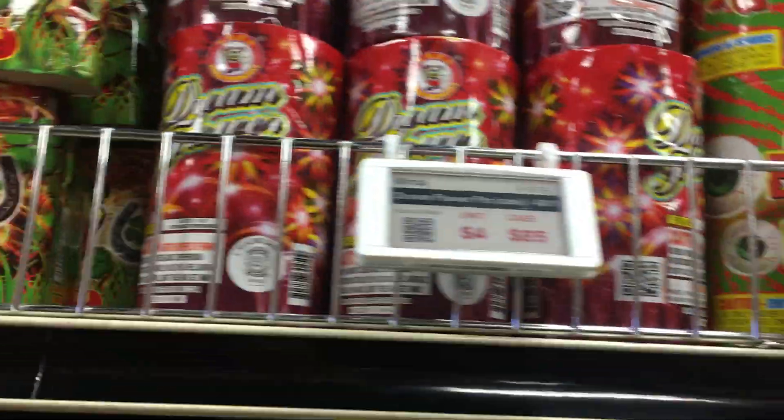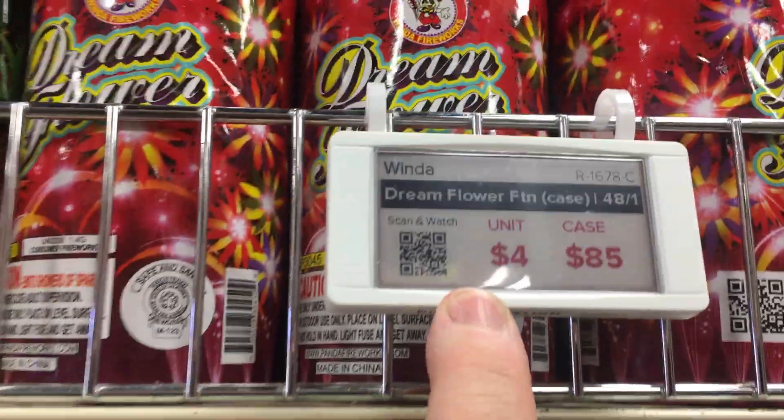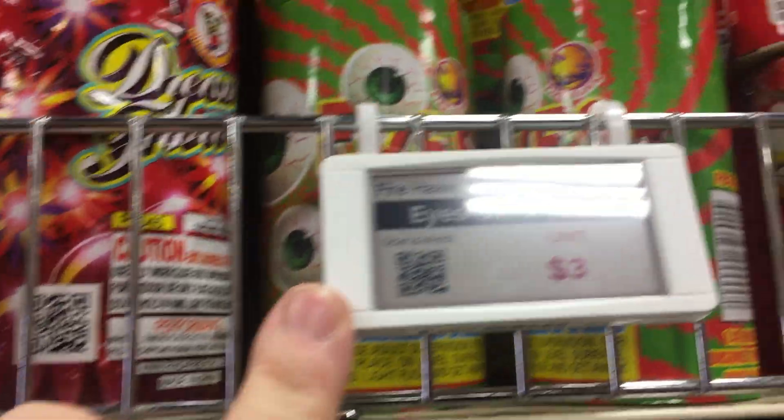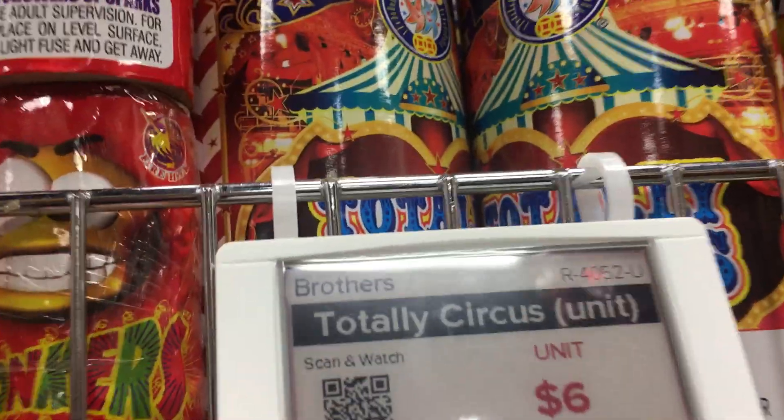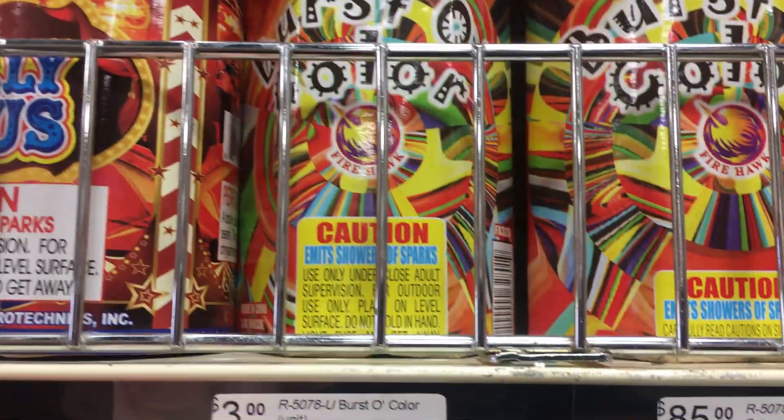Lucky for You, of course. Dreamflower, $4.85 a case. Eyes on You, $3. Bonkers, $7. Totally Circus, $6. Burst of Color, Firehawk brand, $3.